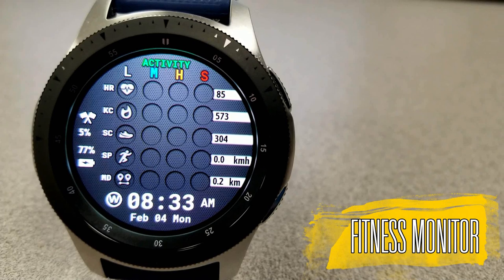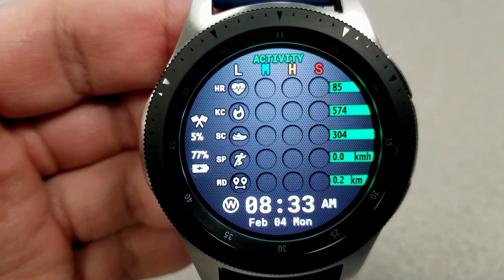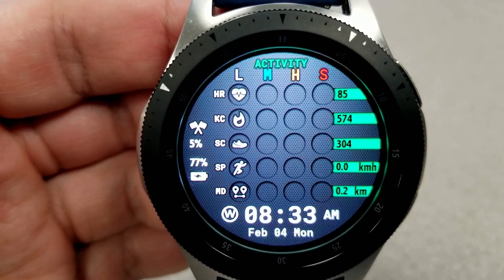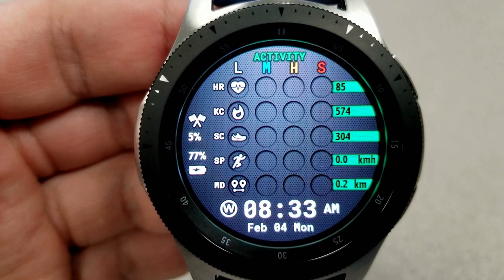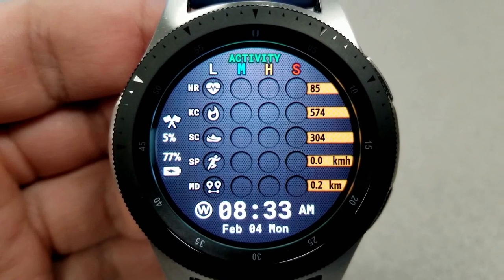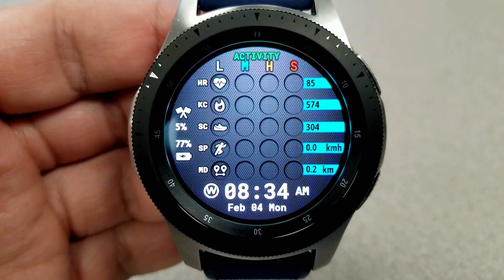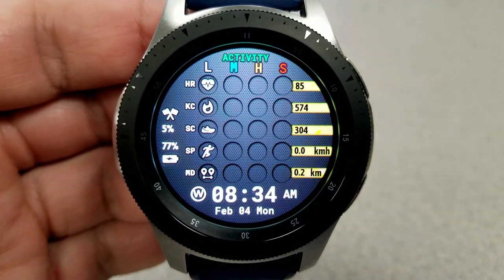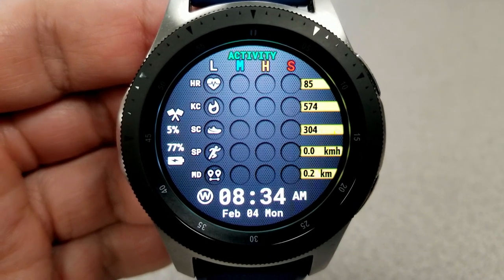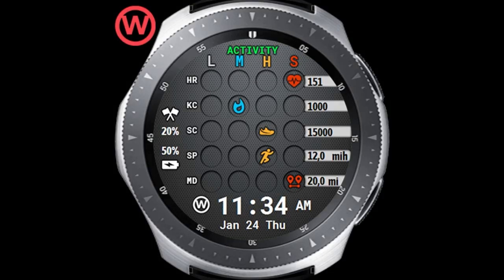The last watch face I want to showcase is sure to appeal to the fitness lovers out there, as the focus here is not only on providing an extensive amount of health and activity information, but on showing you the level of intensity and progress of your workouts. The layout is really quite unique as it's in a list or chart format, so you can quickly gauge your totals and current progress. Starting from the top, you have your last recorded heart rate, then your calories burned, your total steps count, speed, and distance traveled. As you continue to progress in your activities, the icons for each activity actually start to move across the board to show your intensity as well as your progress for that area.